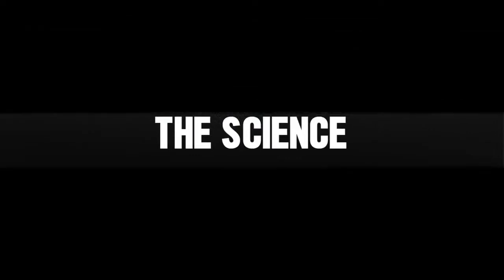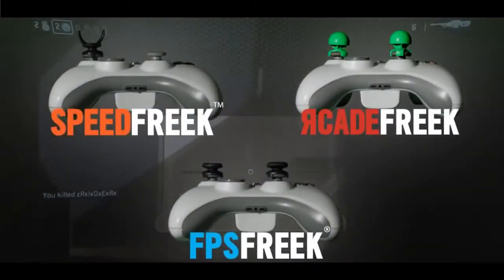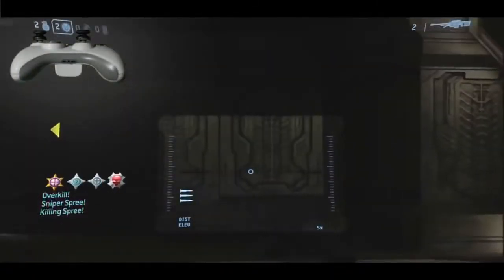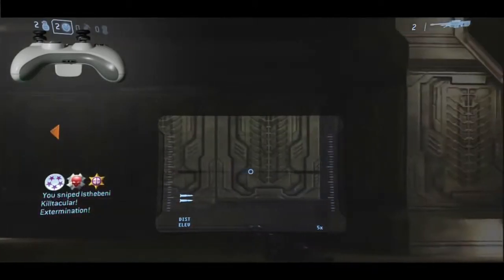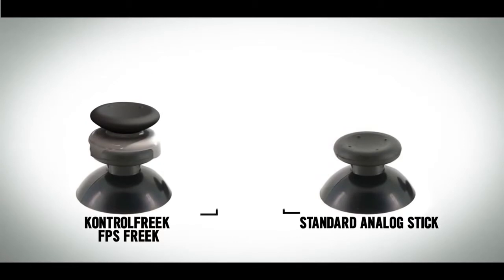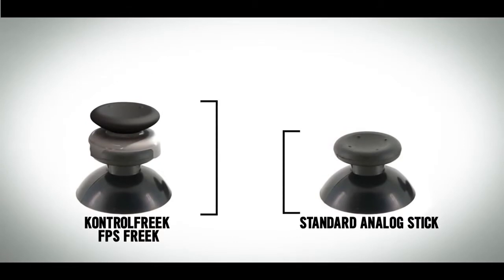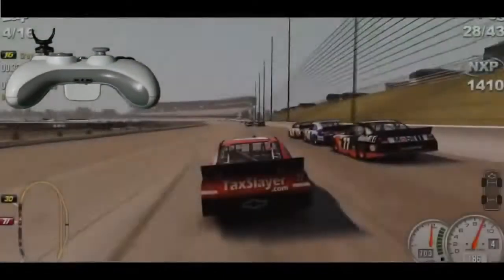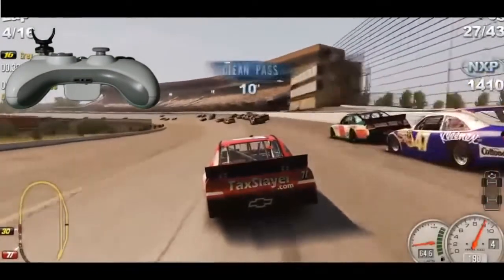Welcome to the science behind ControlFreak. Each ControlFreak product is carefully engineered to reduce force inputs while increasing player comfort. This aids in increasing your accuracy while simultaneously improving your in-game reaction time. FPS Freaks extend the length of your analog sticks, increasing your range of motion, giving you 40% more linear distance from full-stop to stop.